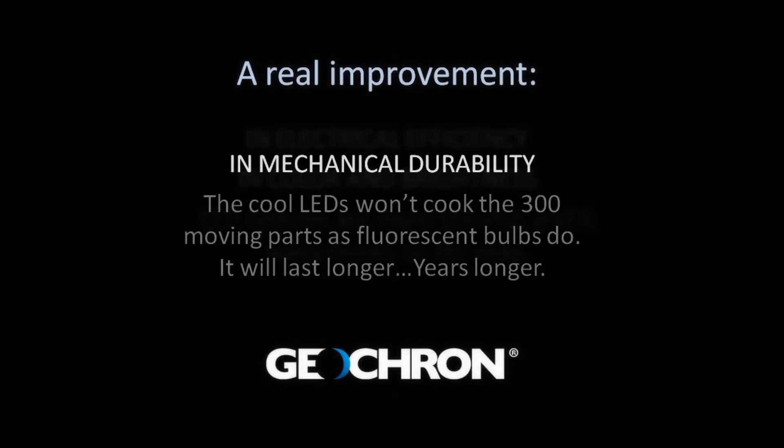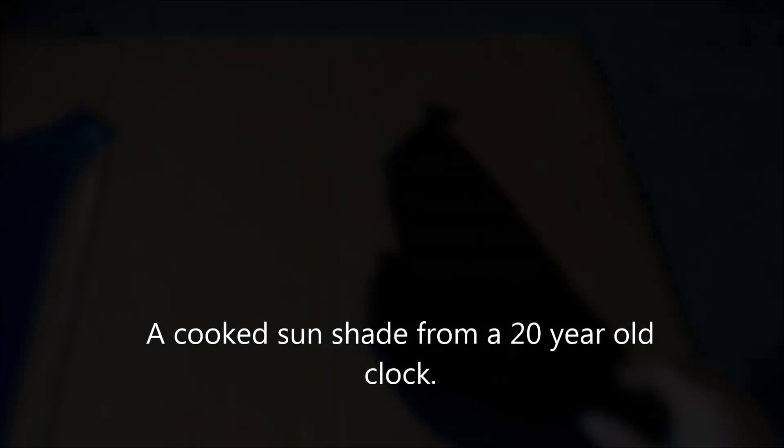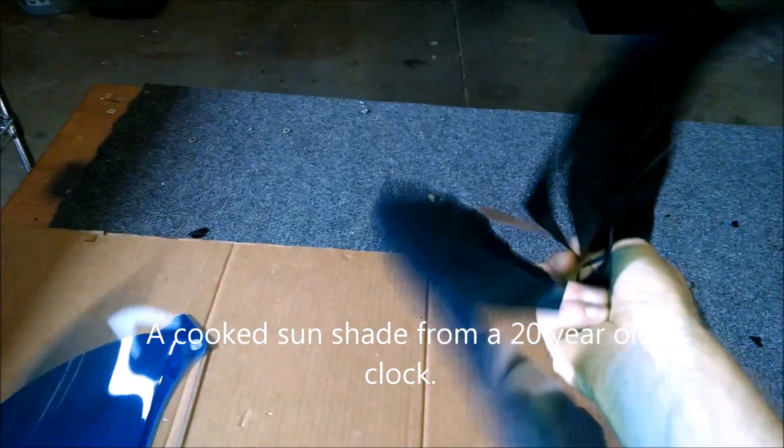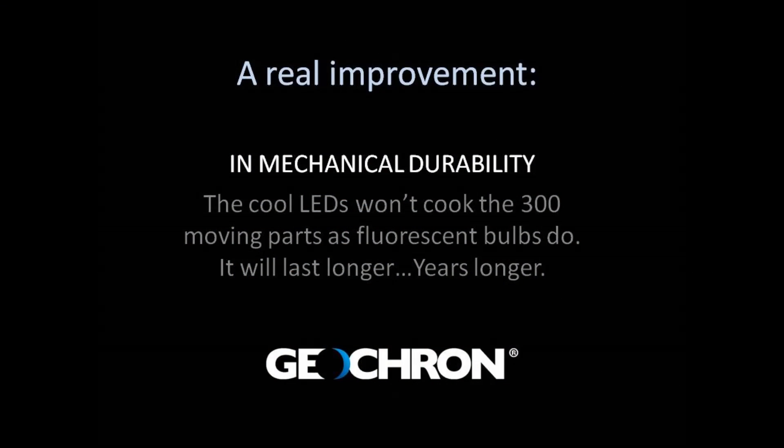An LED upgrade is a real improvement to your Geochron's mechanical durability, and here's why. Here's a shade from inside a Geochron that's 20 years old — it's been cooked, and it's the fluorescent lights that have done that because they burn hot. In 2013, we started using thicker plastics, but removing the heat source will help the durability of this component and all the other 300 components inside the Geochron.